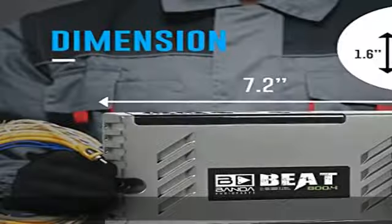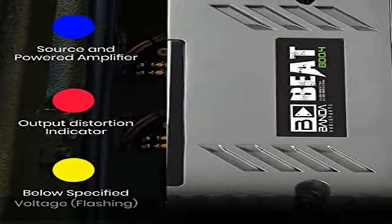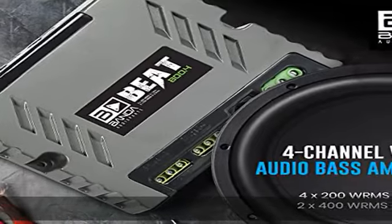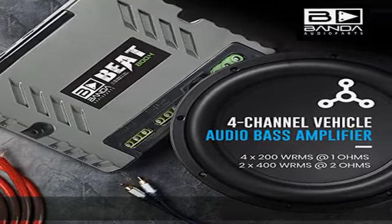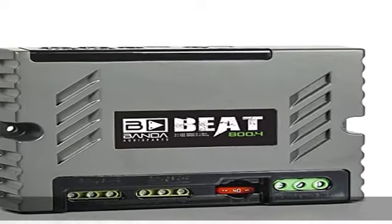Input voltage: 9 to 15V. Input impedance: 22k ohms. THD and noise: less than 0.1%. Input sensitivity: 250 mV to 1.4V. Signal to noise ratio: 95 dB.